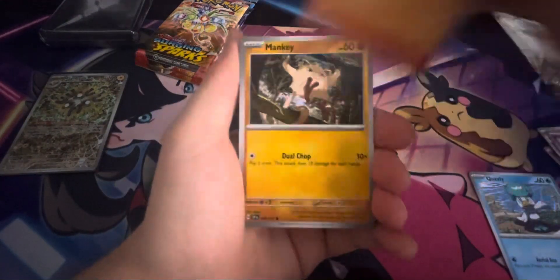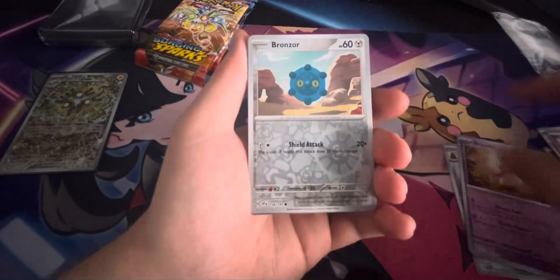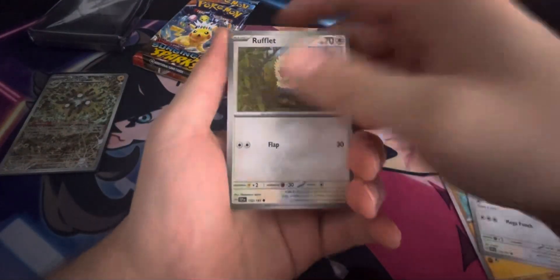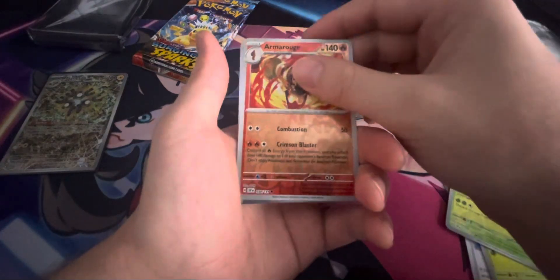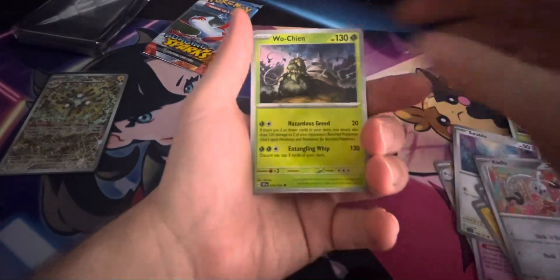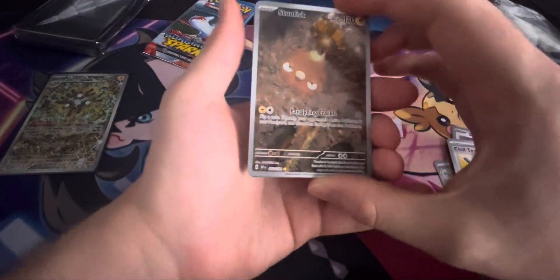We have a Mankey, an Execute, a Falapple, a Stugtrio, an Oricorio, a Bronzor, and a Skeletor. Come on — there's no way the only thing we get out of this ETB is a normal EX card. We have a Rufflet, a Trapinch, a Meowstic, a Wuchen, and a Palkia. No way. We only get... We've got two packs left. Please. We have a Clefki, a Wuchen, and a Sandygast.